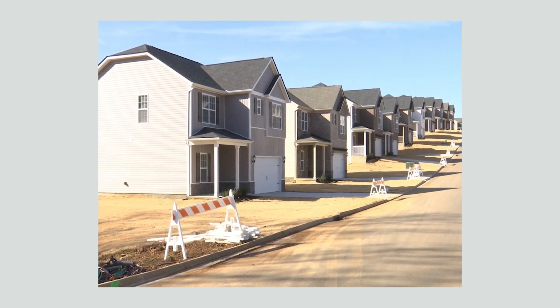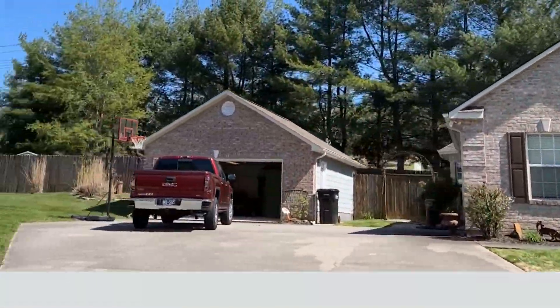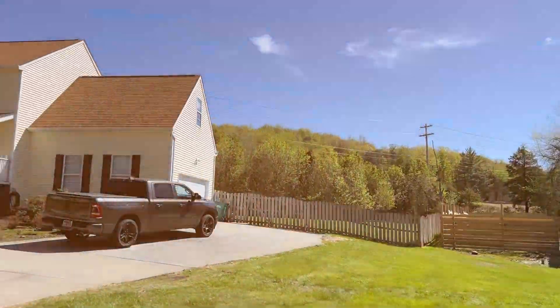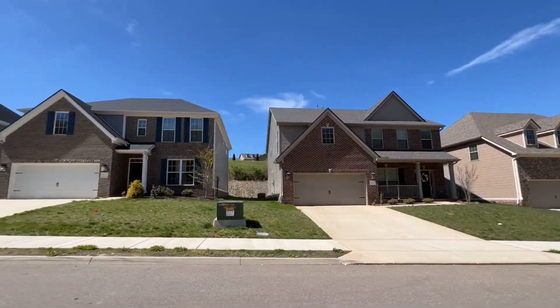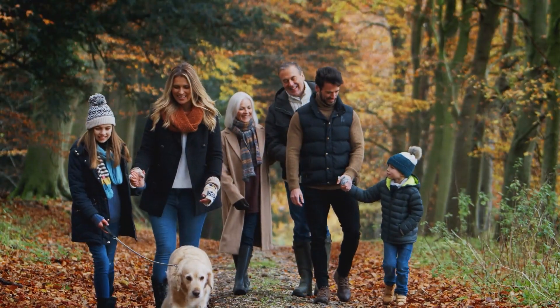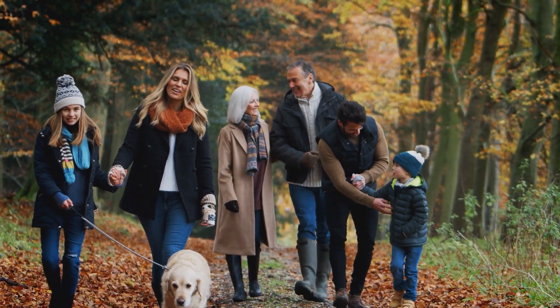Hardin Valley's price increase has been driven by new construction, but there are many quality homes at affordable prices. Hardin Valley offers many advantages for families, from its top-rated schools to its wide-ranging housing options, making it an ideal choice for any family looking to relocate to Knoxville.